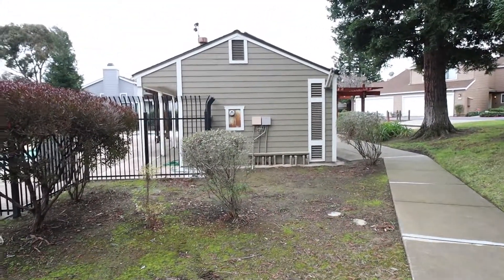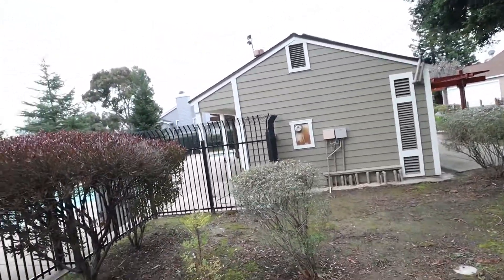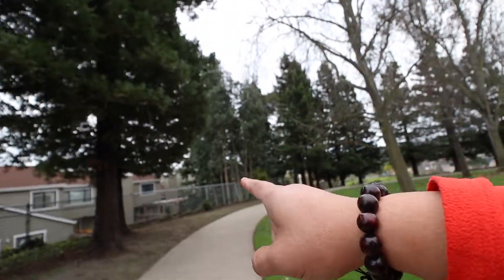Let me show you a few amenities of this condo or townhouse. Here is the clubhouse right behind me, and there's the pool — you have access to that. You're going to have a homeowners fee, but right behind the unit is where the unit is located.